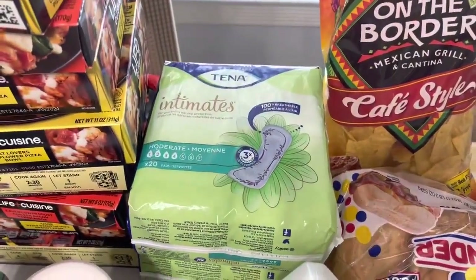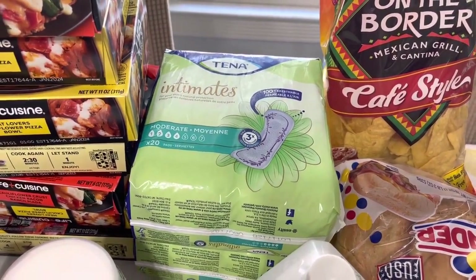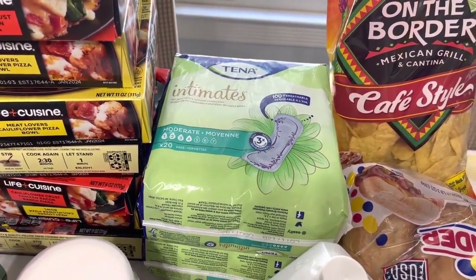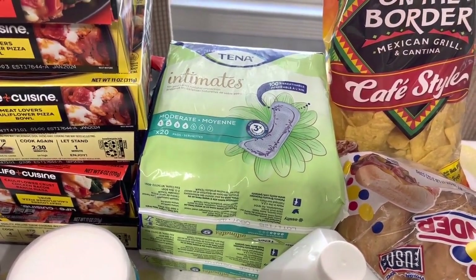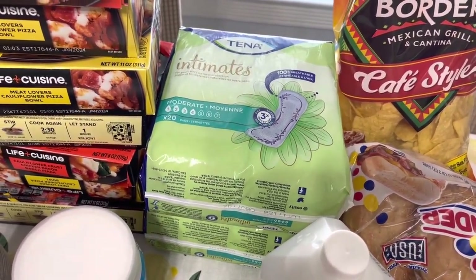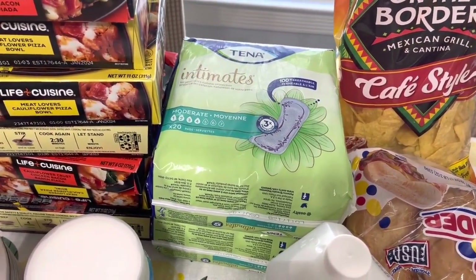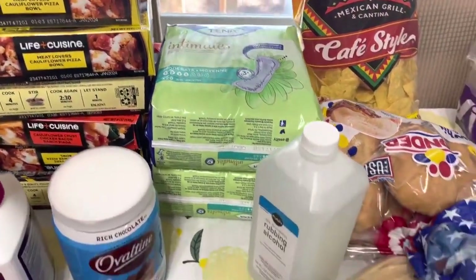These Tena Intimate Pads are $2 off this week, and there are coupons you can clip out of the Extra Savings Flyer that stack with the $2 off, making these free plus overage. I wanted to get three because I had enough coupons, but they only had two left at the price point that would make them overage.